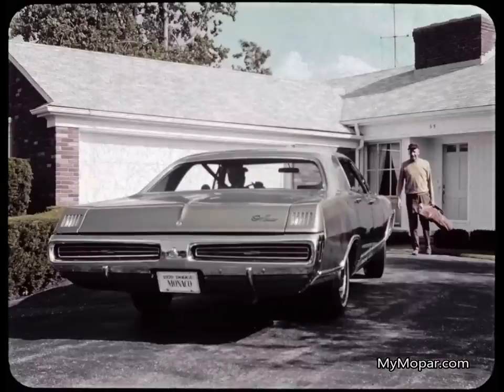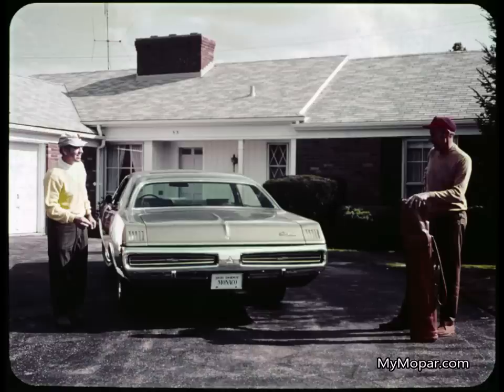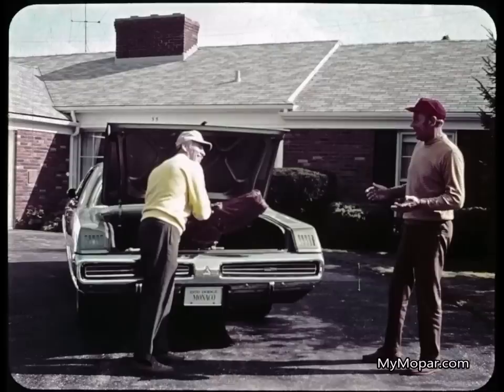Here he is pulling up to Frank Martin's home. Frank is a federal court judge. Let's listen. Frank: 'That's a fine-looking automobile, Jason. When did you get it?' Jason: 'Picked it up last night, Frank.' Frank: 'The banking business must be good, huh?' Jason: 'Well, not bad. But you'd be surprised how little Monaco costs — it's a lot less than you'd think from its size and looks. Come on, get in.'